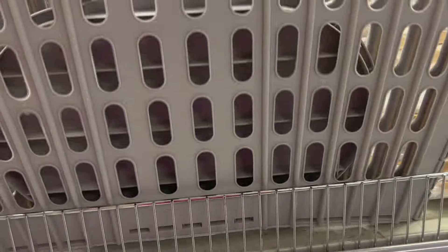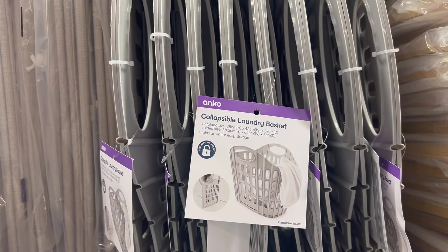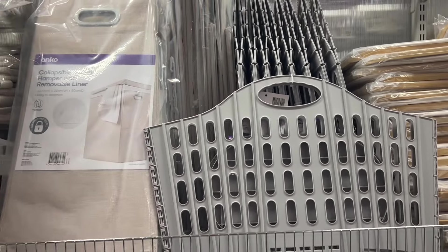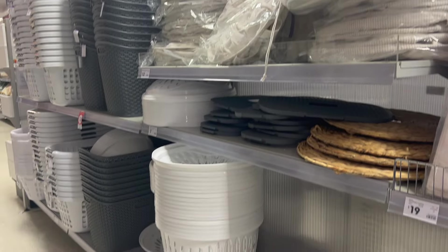This one is a foldable wash basket. There are so many things today for small spaces — if you've got no room for a wash basket in your laundry and you're like me, always leaving it on the bench looking unsightly, this foldable one is $16.